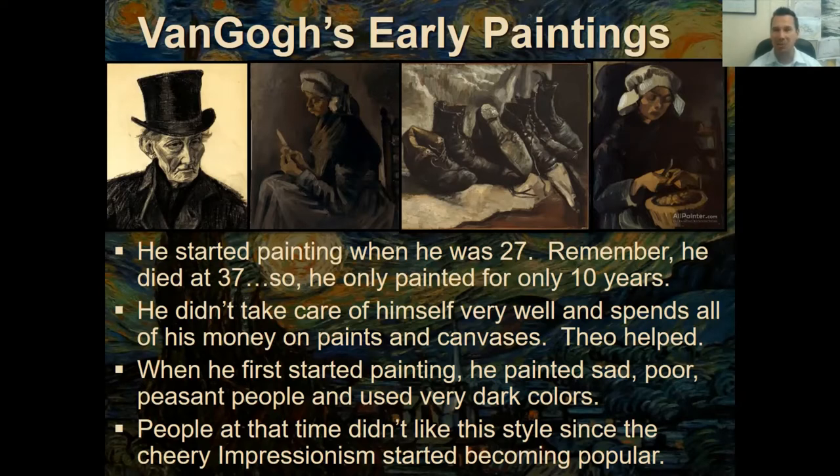All the masterpieces known today were created in those last 10 years — in fact, most happened in his last year and a half to two years. He didn't take very good care of himself and spent all his money on paints and canvases. His brother Theo, who owned an art gallery, would help him out financially when he could.